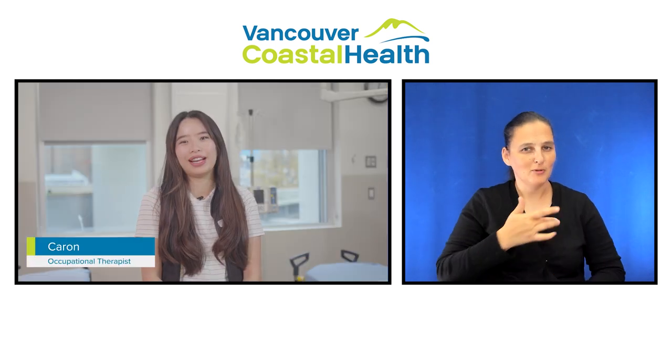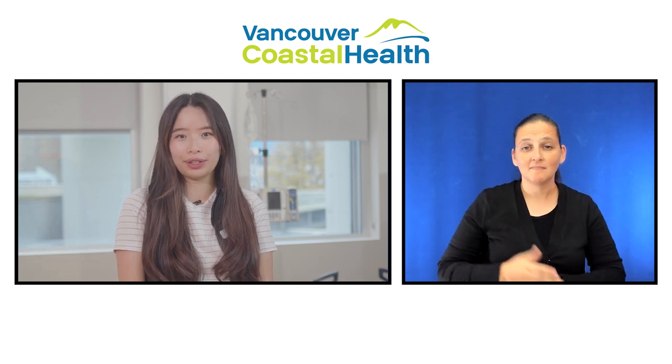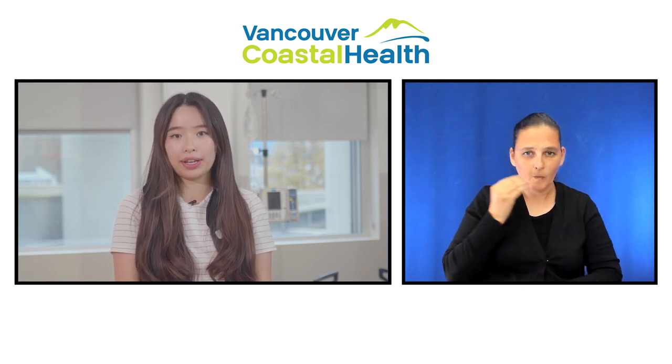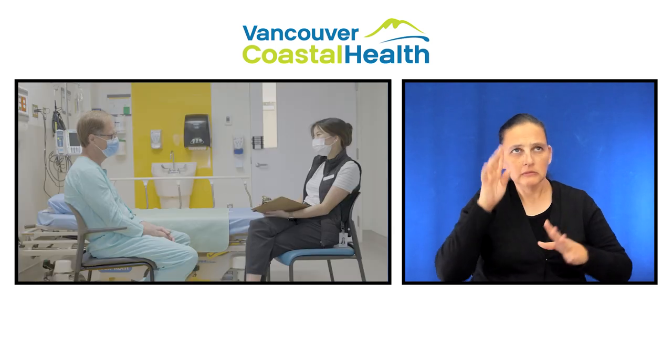Hi, my name is Karen and I'm an occupational therapist. You may see me closer to the end of your stay in the hospital if you have concerns about safely managing some of the daily tasks you'll encounter once you're home. If needed, I can help brainstorm alternative ways to approach these tasks.